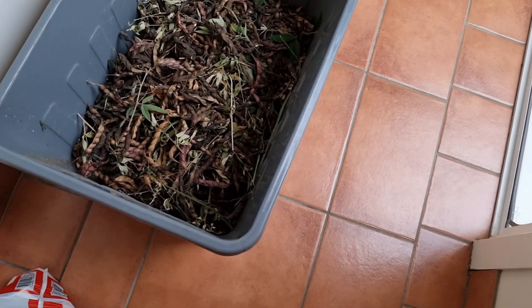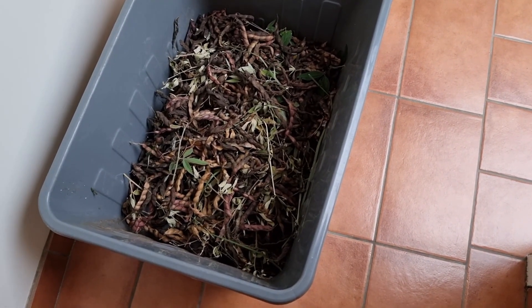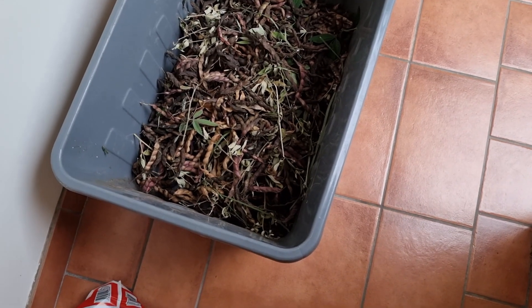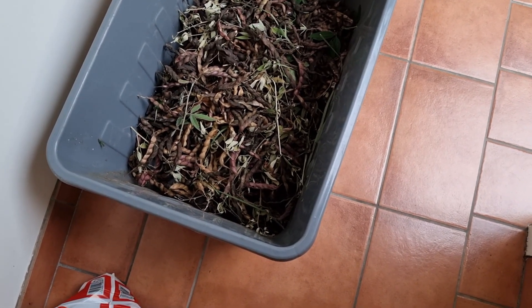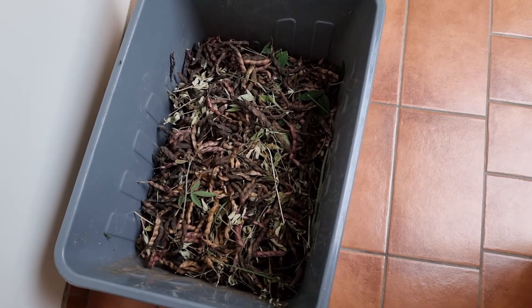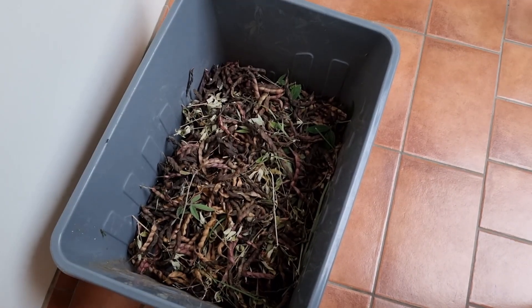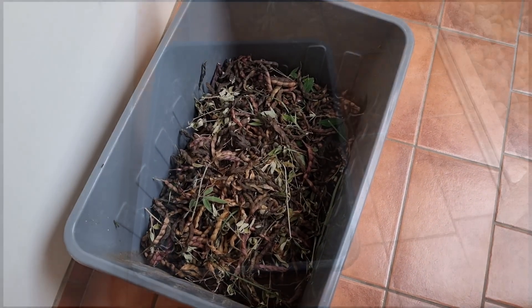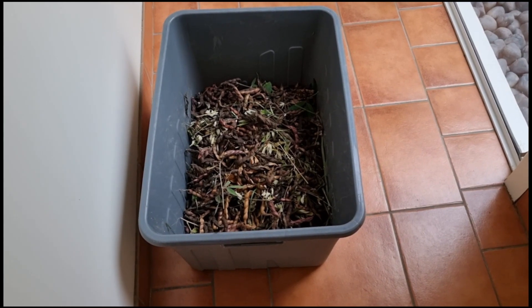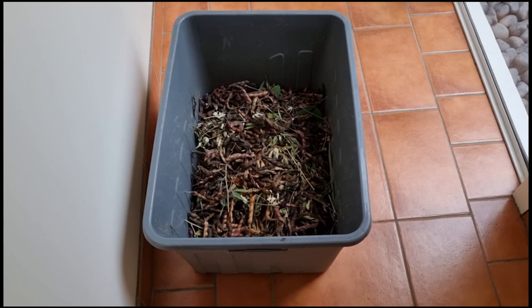I harvested a whole lot of tor dal. Most Aussies call that pigeon pea — I don't call it pigeon pea, it's a terrible pea. I thought it was disgusting, but it's a wonderful lentil. So I'll stick with the Indians and continue to call it tor dal. I have a recipe — I think I did a video on it; I'll check and put a link in if I have.